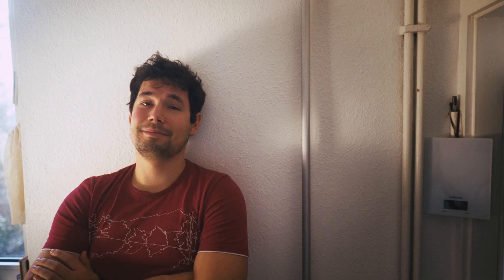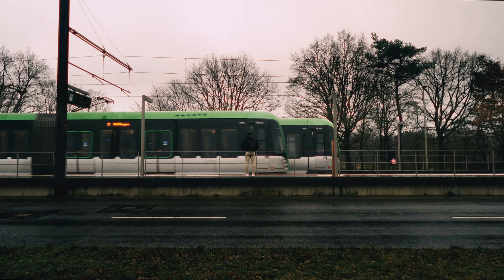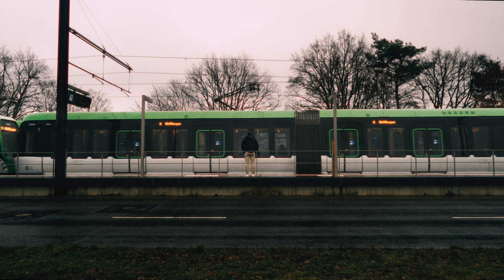Well, everything started at that moment. I realized that thinking is not doing.